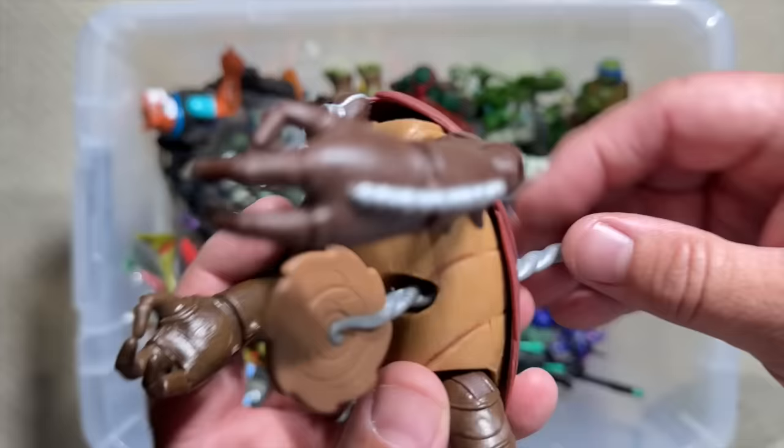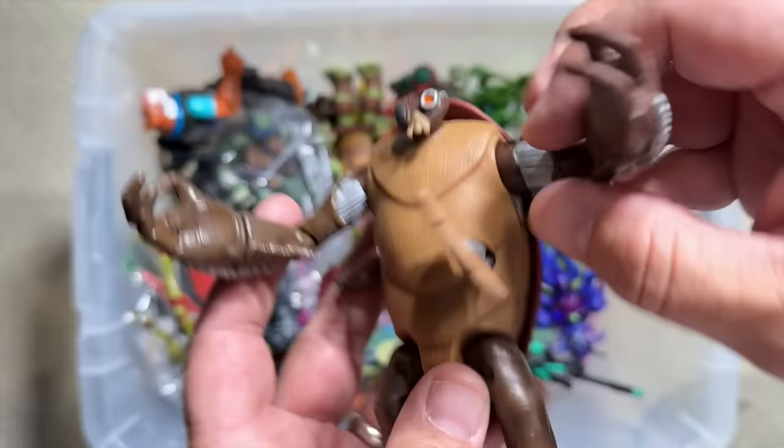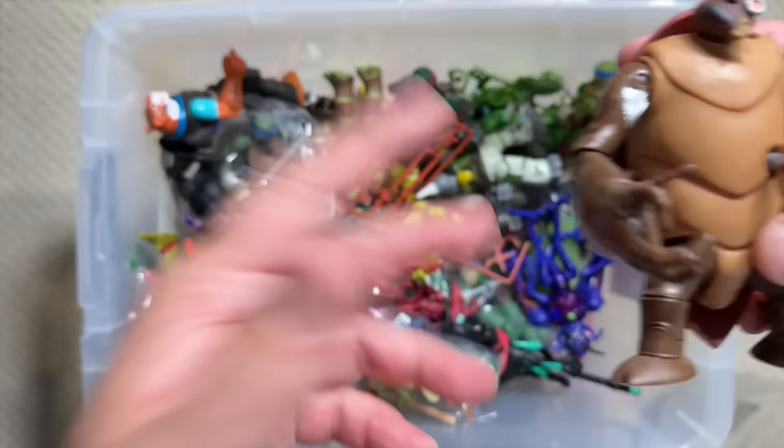One of my absolute favorites: Cockroach Terminator, with a play feature where he has a saw blade coming out of him. He's missing his antenna up there, but he's got a cyborg eye and cyborg parts — like we needed to make cockroaches more dangerous and vile than they already are. Here comes Cockroach Terminator.